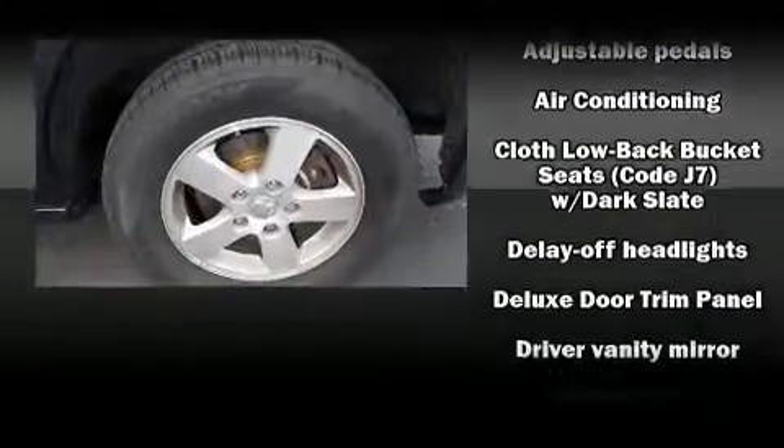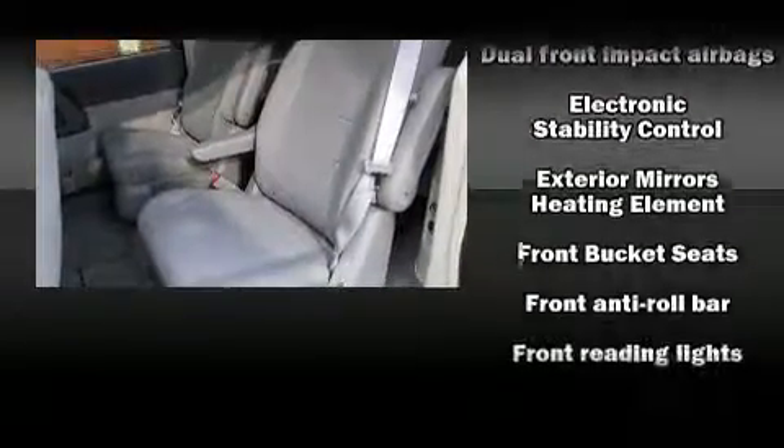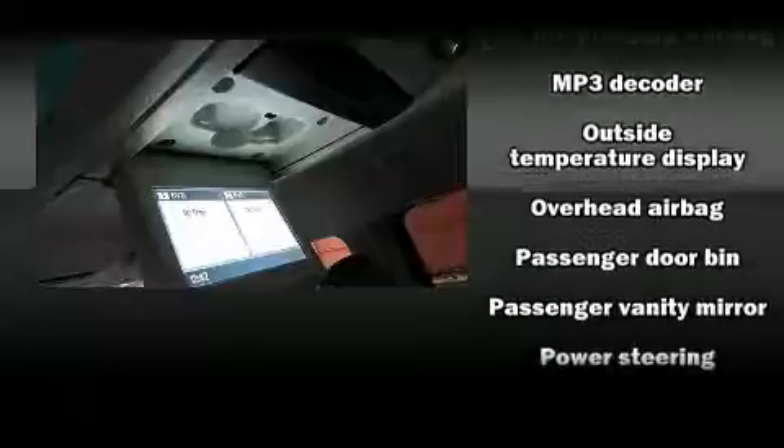With side-curtain airbags supplementing the rest of the safety network, you can be assured that you and your passengers will experience top-tier protection. It also arrives with a Carfax History Report, providing you peace of mind with detailed information.